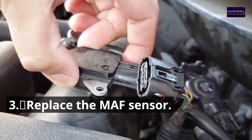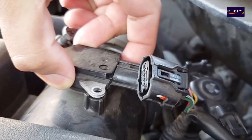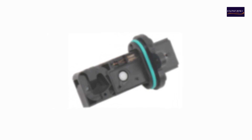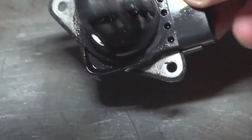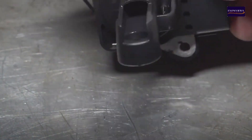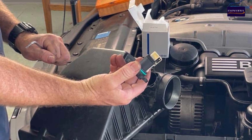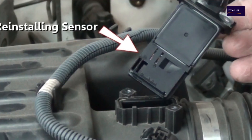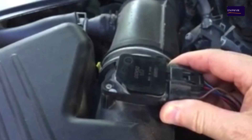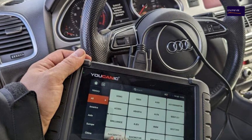Step 3: Replace the MAF Sensor. To replace the MAF sensor, you will need: a new MAF sensor, screwdrivers, and safety glasses. If cleaning doesn't resolve the issue, replace the MAF sensor. Purchase a compatible replacement sensor and follow the same steps for removal as you did for cleaning. Install the new sensor, reconnect the electrical connector, and attach it to the intake tube. Use the OBD2 scanner to clear any diagnostic trouble codes.